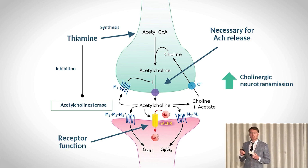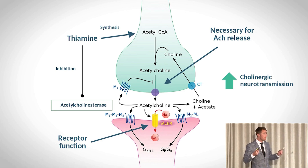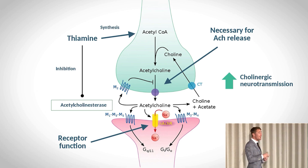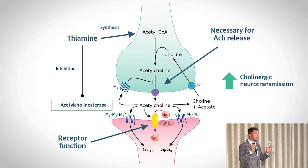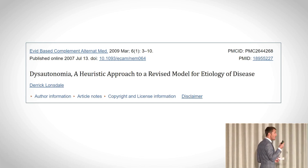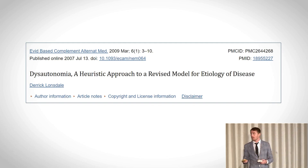What happens when you lose control of the autonomic nervous system? Many patients probably have some kind of autonomic nervous system imbalance — and this is something you really need to be looking for. It could be called dysautonomia: autonomic nervous system dysfunction where there is a consistent imbalance between the parasympathetic and sympathetic nervous systems.